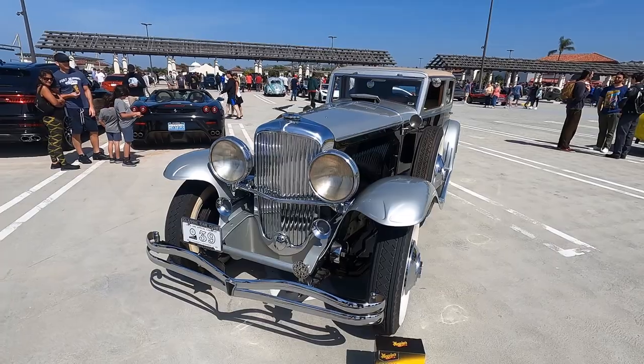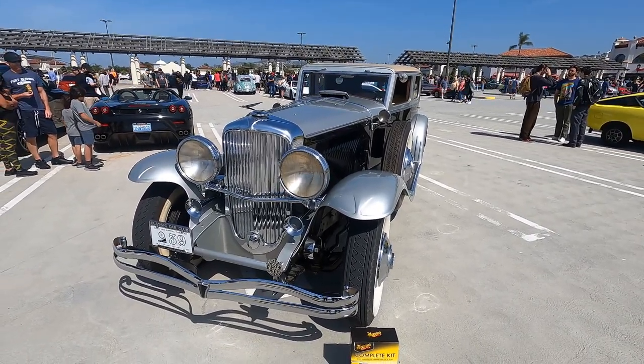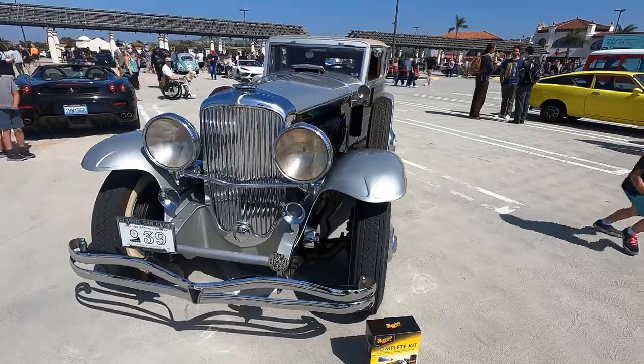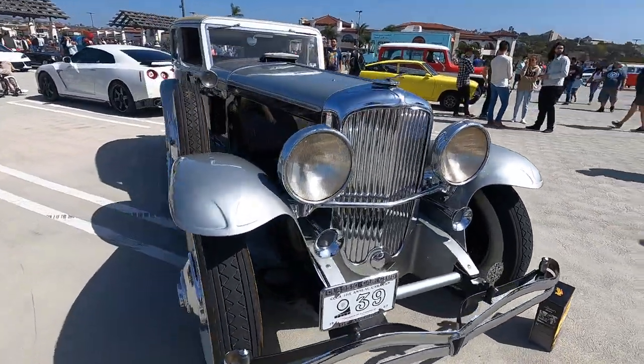Steve, we've been running this show since 2017 and I believe this is the first Duesenberg we've had here. There's only a few left in the world, isn't there? Well, there's actually more than you think — there's 380 or so. That's still not many. And they made almost 500 cars, not quite.